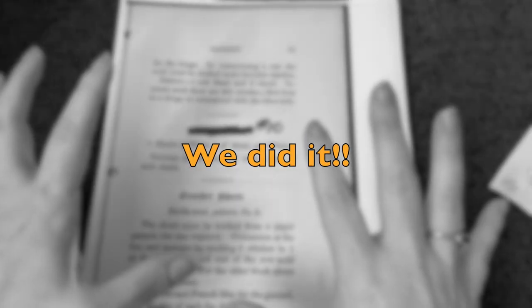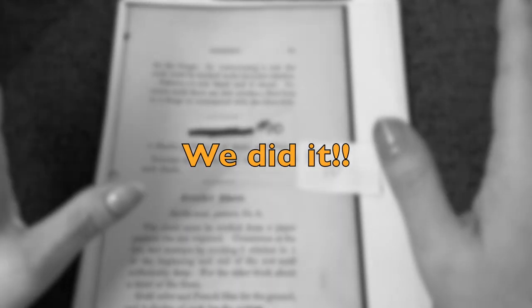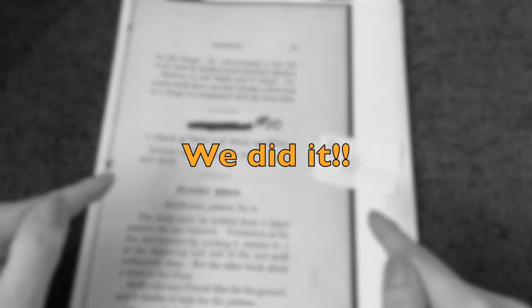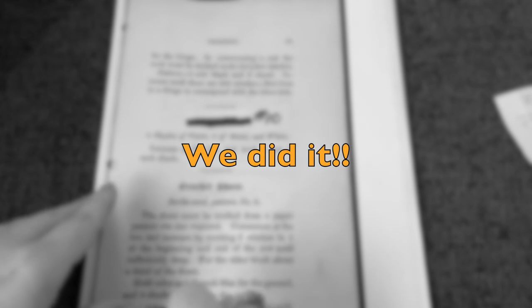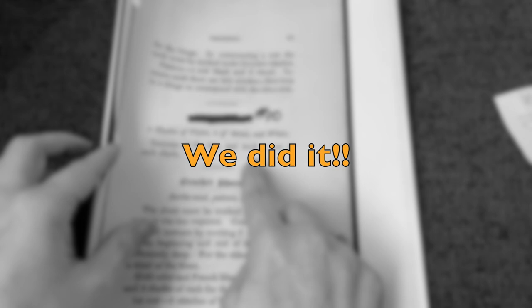Folks, we found it — the vaguest pattern ever written in the history of crochet patterns. We found it right here. Mark this day in history. Petition your governors for a national holiday because we finally found the most vague pattern ever written.